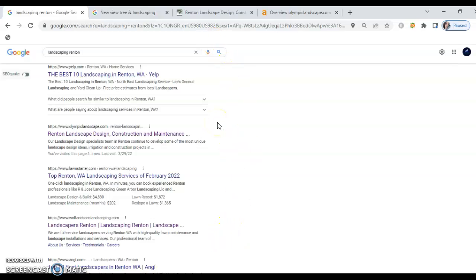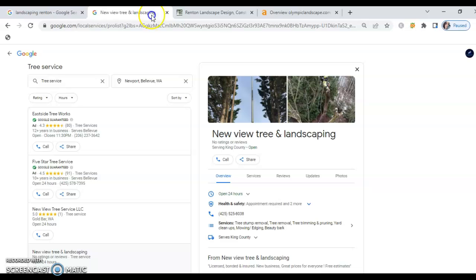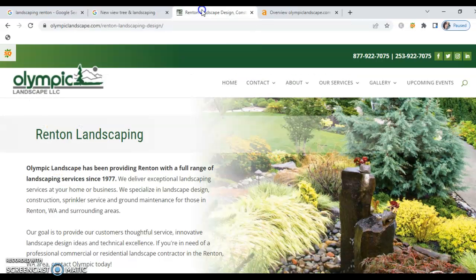I determined who your number one competitor is — that's Olympic Landscape. I pulled their website so we can take a look, along with some more detailed information. With a website build for you and that Google My Business listing reconfigured — roughly 22 pictures added and a multitude of other improvements — we could get you climbing the ranks and capturing a lot of this traffic.